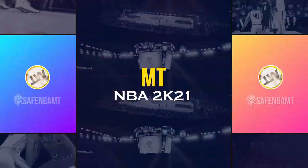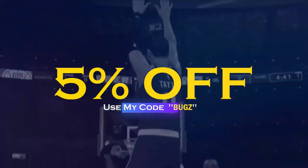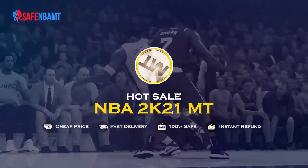What's good guys? If you want cheap, fast, reliable MT, make sure to hit up my sponsor SafeNBAAMT.com. Use code BUGS for 5% off at checkout and stop getting scammed by NBA 2K's pack odds. Hit them up right now.